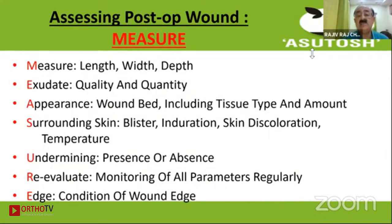The acronym I suggest has seven points to be examined. M — it is Measured: measure the length, width, and breadth. E is for Exudation — what is the quality and quantity? A is for the Appearance of the wound bed: is it granulating? Is it pale granulation or healthy granulation?